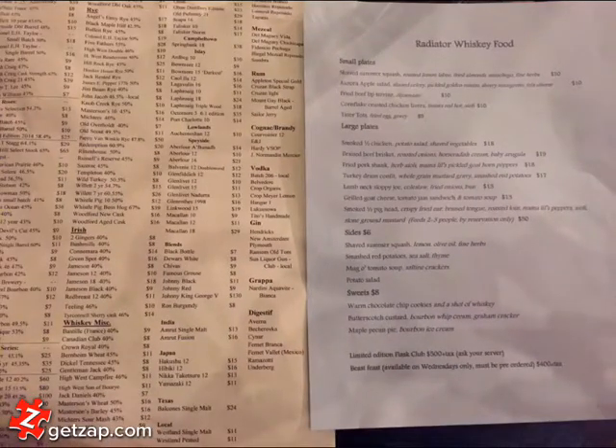As you can see, the left side of the menu is all whiskey, front and back. The other side has a bunch of other cocktails as well, but the whiskey selection is amazing.